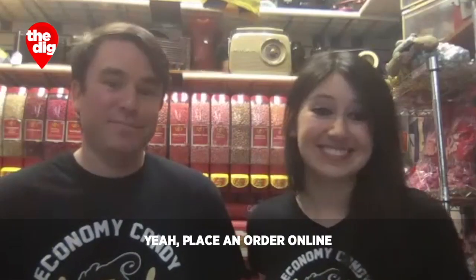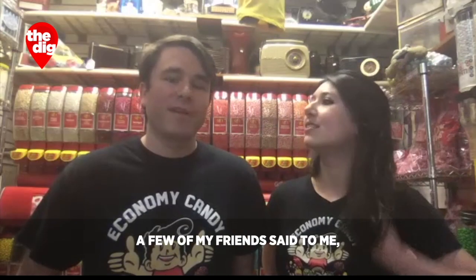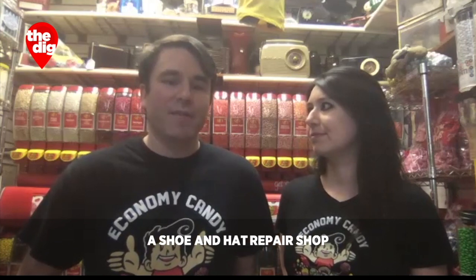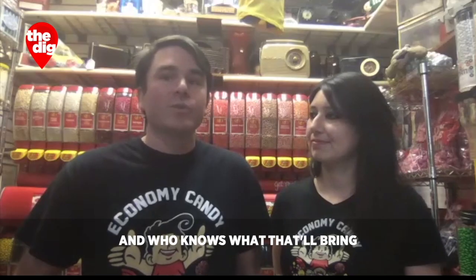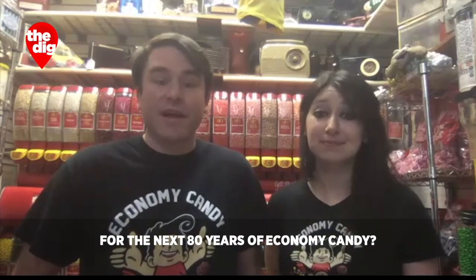Candy care — place an order online for a candy care pack. It's funny, a few of my friends said to me, back in the 30s you guys went from a shoe and hat repair shop to a candy store. And now you're going from a candy store to pivoting online, and who knows what that'll bring for the next 80 years of Economy Candy.